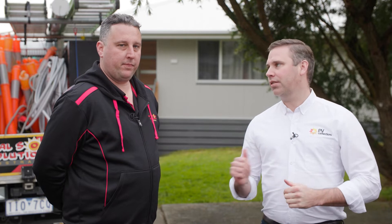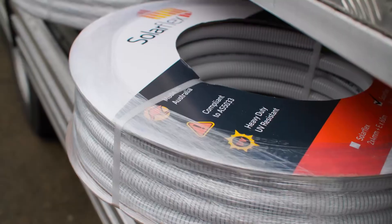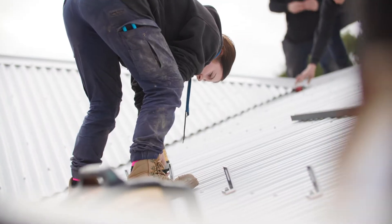G'day guys, Rick here from PV Connections. Today we are out on site with the big man Reece from Total Solar. So Reece, you've run a great solar installation company for a while now — tell us a bit about Total Solar.